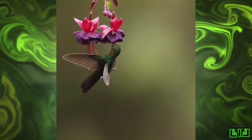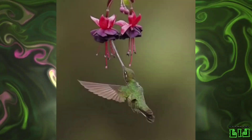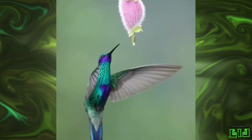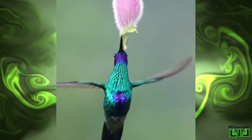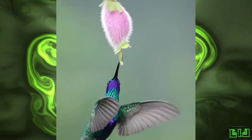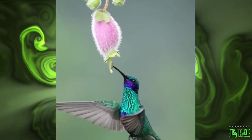The average frequency of the heartbeat of a hummingbird is about 1260 times per minute. Hummingbirds have the highest basal metabolism among warm-blooded animals. In order to conserve energy at times when food is scarce or at night when they do not look for food,